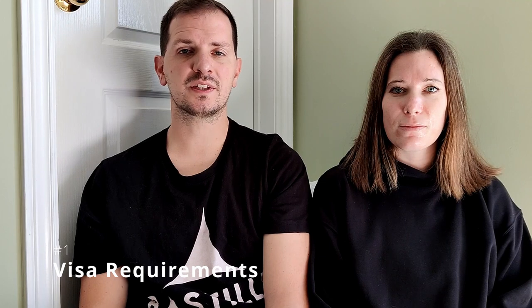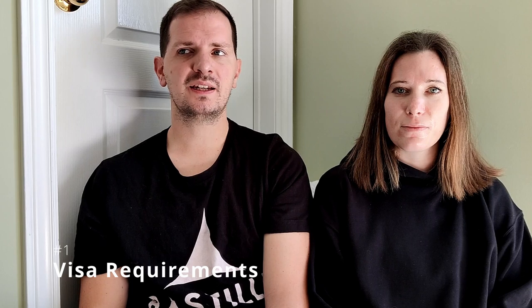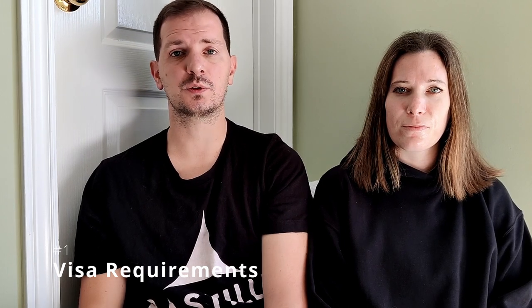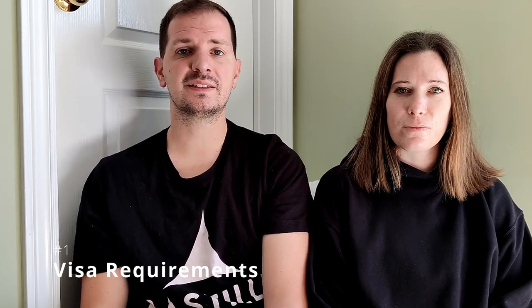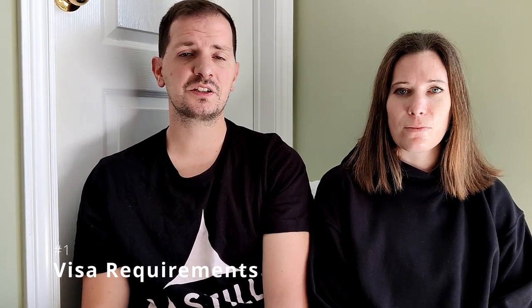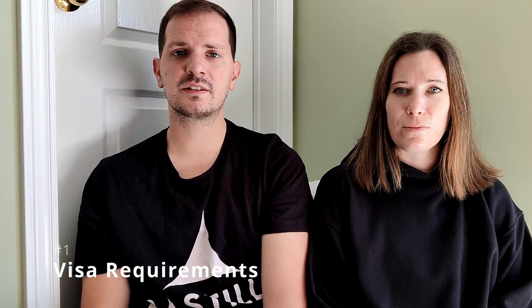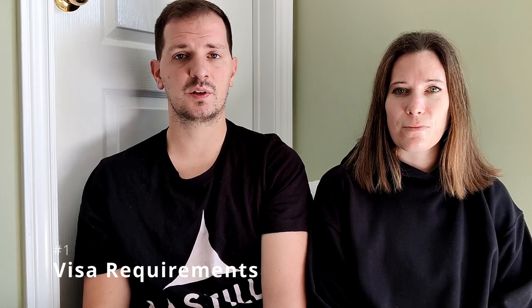In order to get into Australia, in most instances, you are going to need to get a visa. However, depending on the type of passport that you have, the type of visa you're able to get and the conditions of that visa for your stay, and how much you may need to pay upfront for it, may be a little bit different from country to country. In our case, because we are both British citizens, we were able to find a visa that allowed us to go into Australia for 30 days, absolutely free. In a lot of other instances, there will be other visas where you do have to pay an application fee in order to get in.